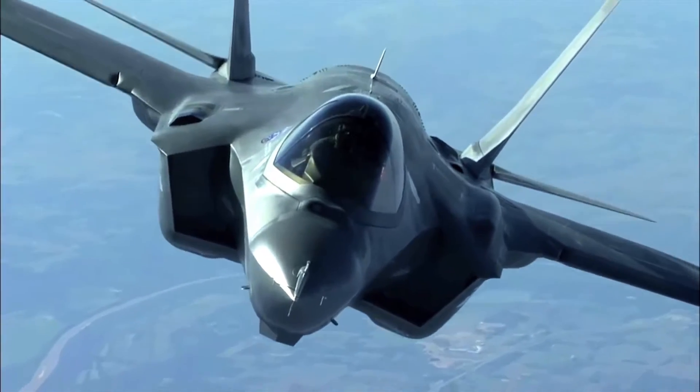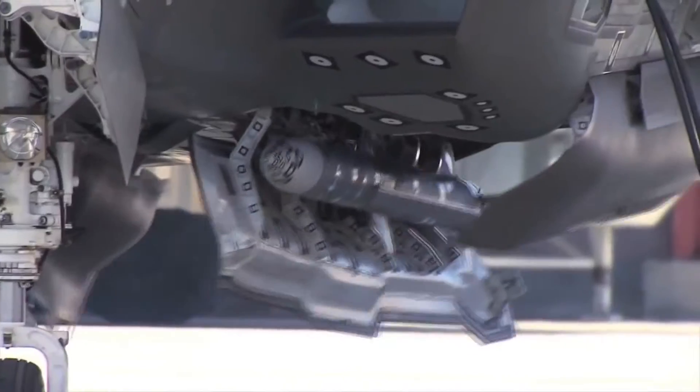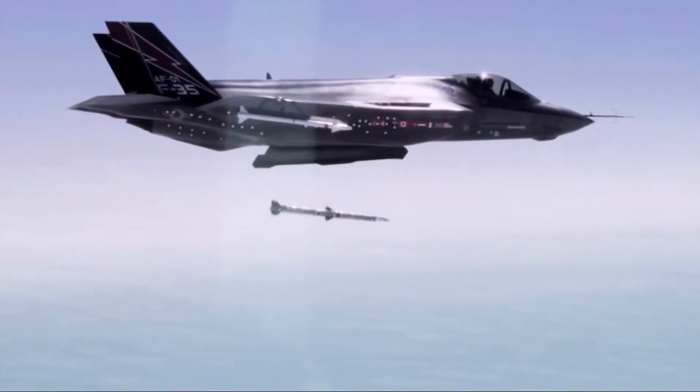The F-35 is the new fifth generation state-of-the-art fighter aircraft. It's the newest aircraft being built for the United States Air Force. Fifth generation involves stealth technology, sensor fusion, and advanced abilities to talk to other platforms. It takes warfighting to an entire new level for the United States Air Force. It really is the tip of the spear when it comes to aerial combat capability.